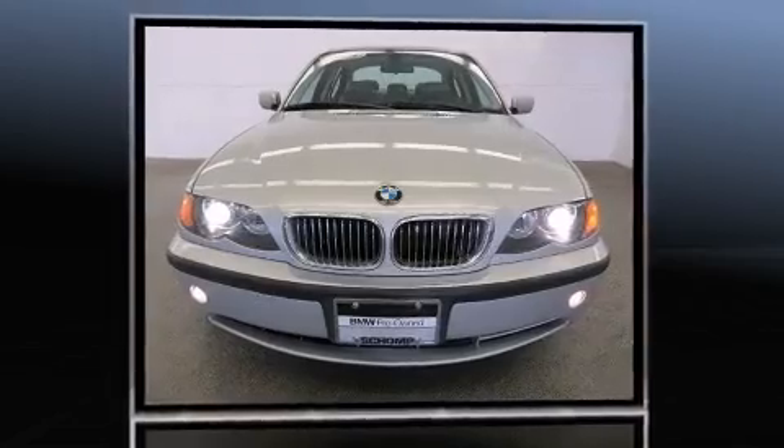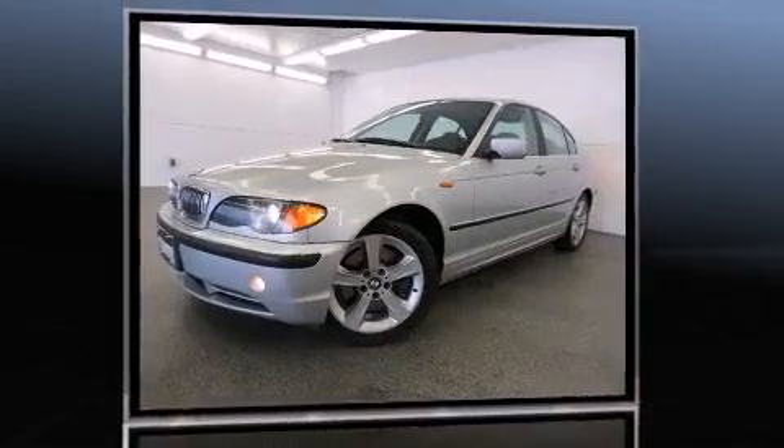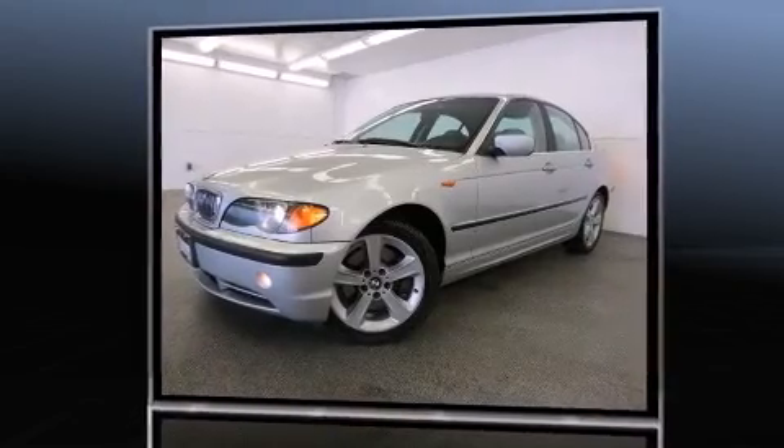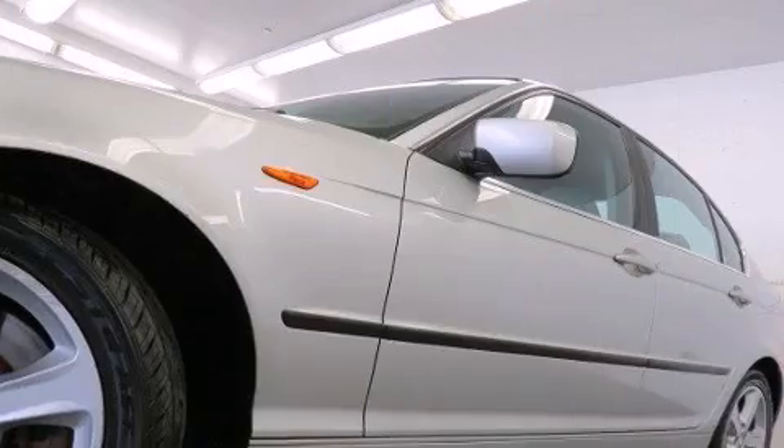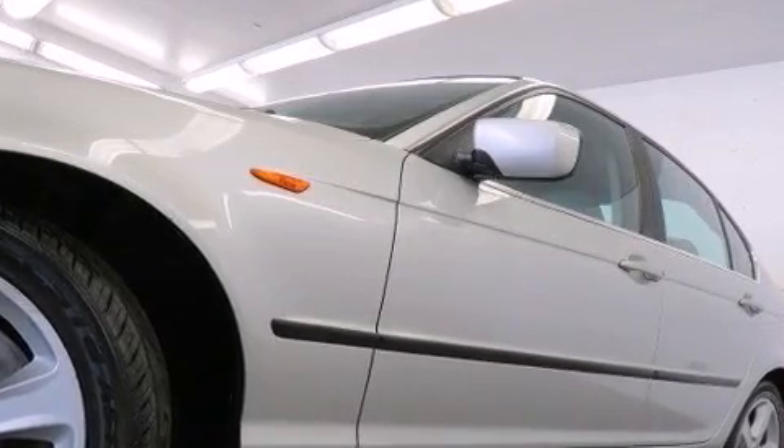Top features include front fog lights, front and rear reading lights, power door mirrors, heated door mirrors, and seat memory. Everything is where it ought to be, from the dashboard controls to the door locks and window controls.